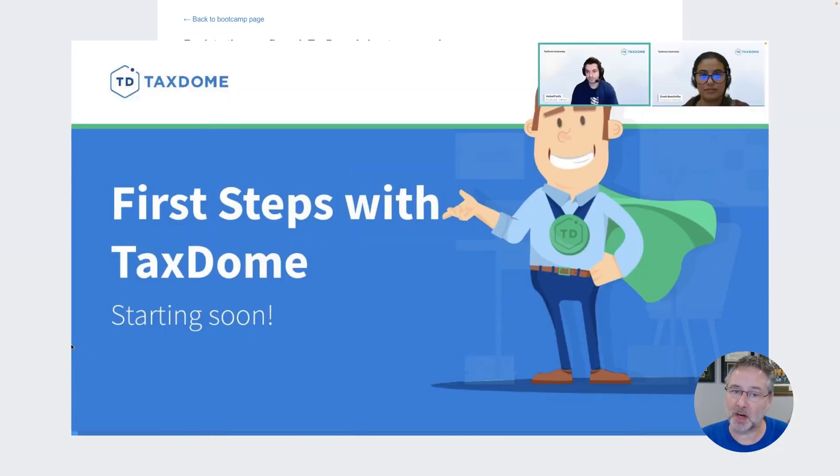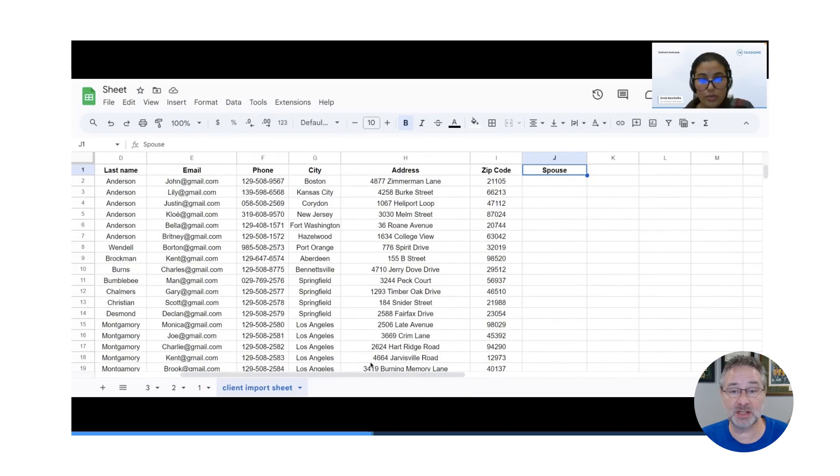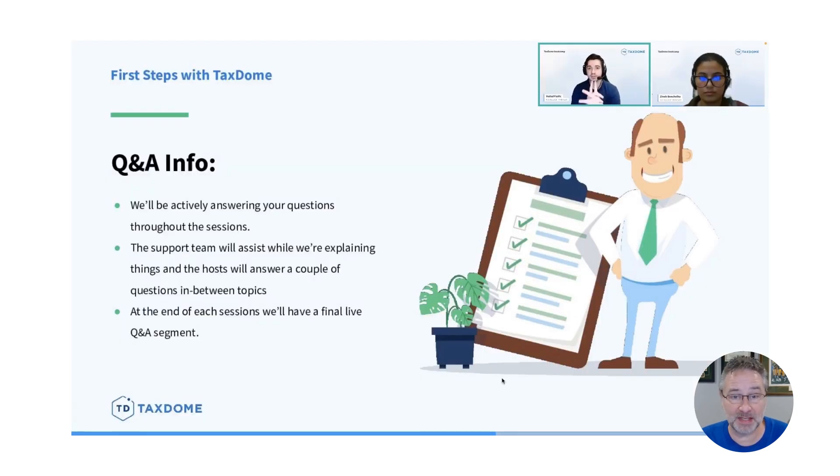Unlike regular webinars, these are hands-on workshops where you'll be setting up your own workspaces and asking any questions that you have live, so make sure to register at this link to join. And remember, spots are limited, so jump on that right away.